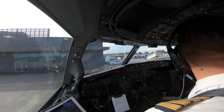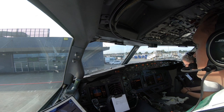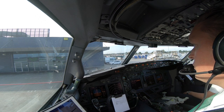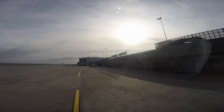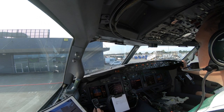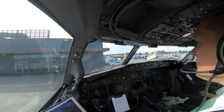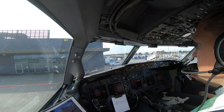Cockpit to ground: yes, go ahead. We're cleared for start and push. Parking brakes are set. Okay, thank you, just give us a few seconds. You may now release parking brakes. Parking brakes are released. Which runway is used? Runway 27. Runway 27. Commencing push back.